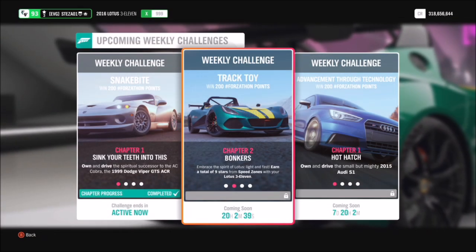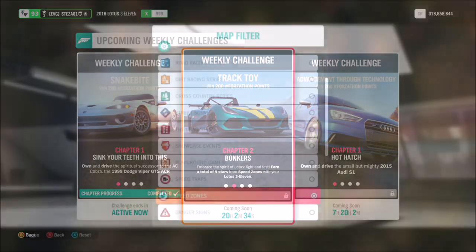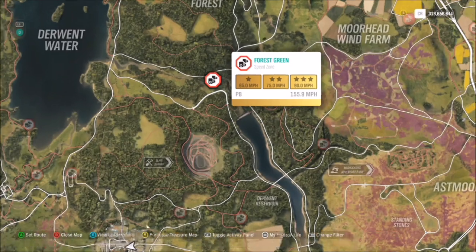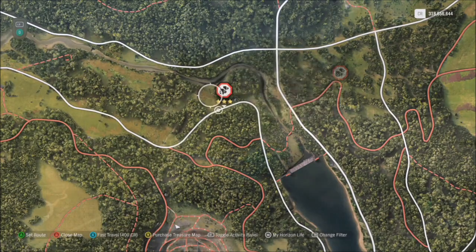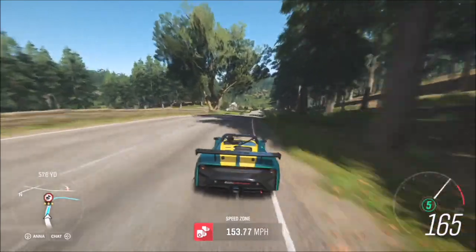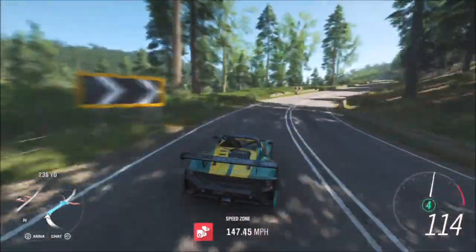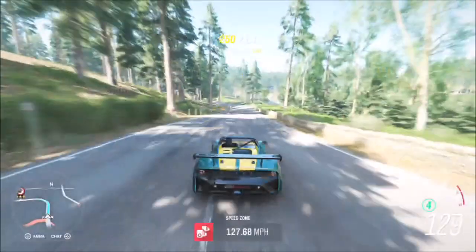The first challenge wants you to earn a total of 9 stars from speed zones, which is actually a really easy challenge to start off with. I recommend heading over to the Forest Green speed zone. Three stars on here is only 90 miles per hour, so maintaining that speed in the Lotus 311 is very easy to do regardless of whether it's stock or tuned. That means you only need to do three runs of this to get a total of nine stars, which will take no more than three to four minutes.